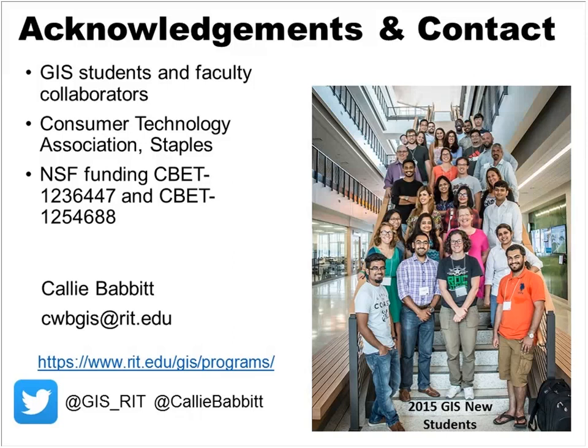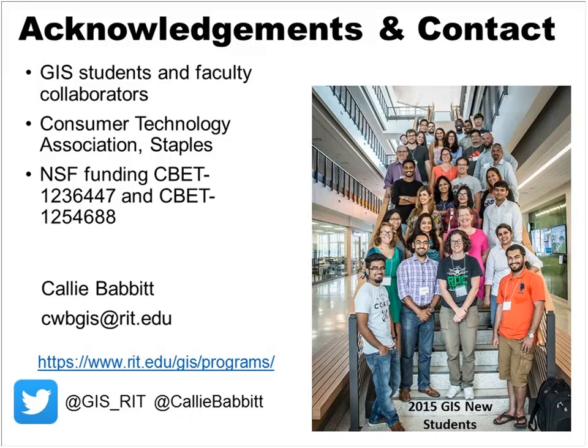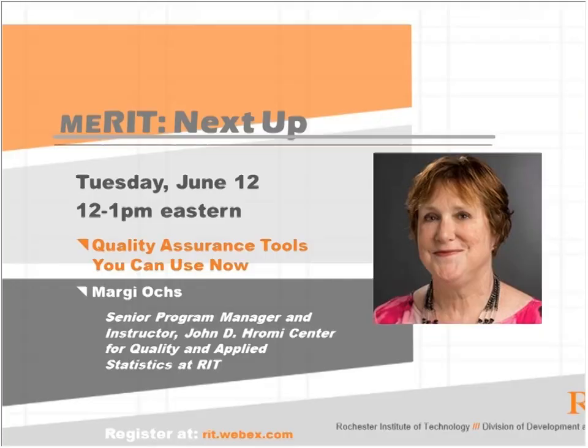There have been no additional questions and we only have a few minutes left. Thank you to Dr. Babbitt and her students for all this great research — it gives us a lot to think about. Additional questions can be emailed to RITalum@RIT.edu or tweeted to @RIT_alumni with the hashtag meRITwebinars, and we will get your questions directed over to Dr. Babbitt. All participants will receive an email within the week with a link to today's recording. Thank you to Dr. Babbitt for being our presenter today and thanks to all of you for participating. Our next webinar will be on Tuesday, June 12th. Please consider joining us for a presentation by RIT instructor Margie Ox, titled Quality Assurance Tools You Can Use. You can exit this webinar by closing your WebEx window and please take the brief anonymous survey which will pop up when you exit.